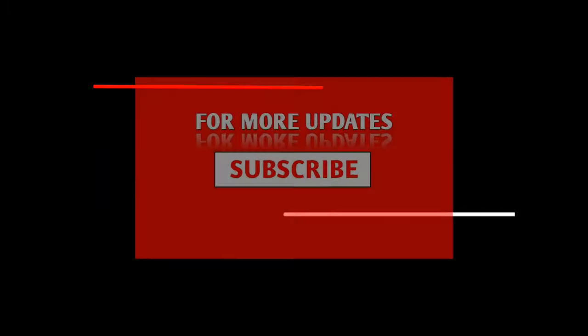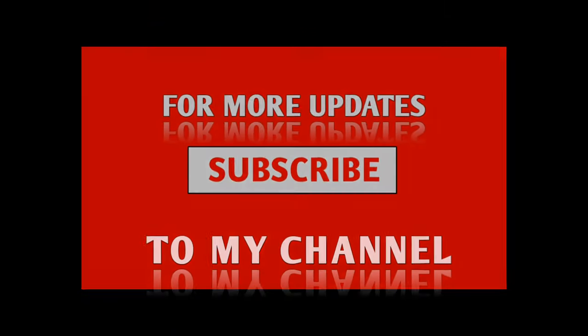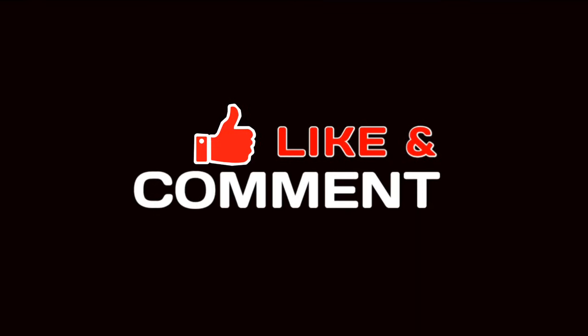What do you think, guys? Let me know in the comment section below, and don't forget to subscribe to the channel. I'll catch you in the next video. Till then, take care and bye.